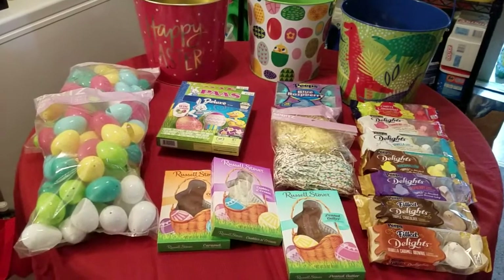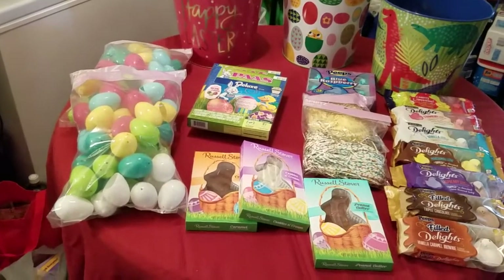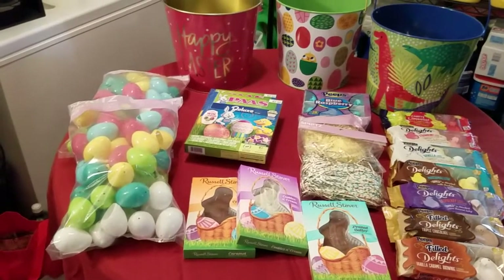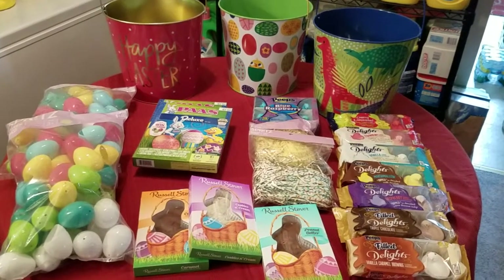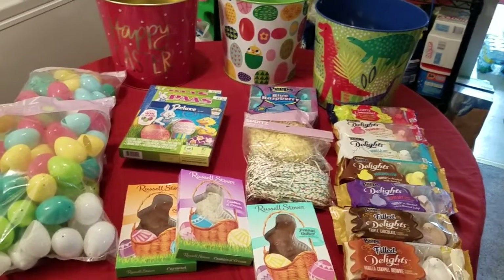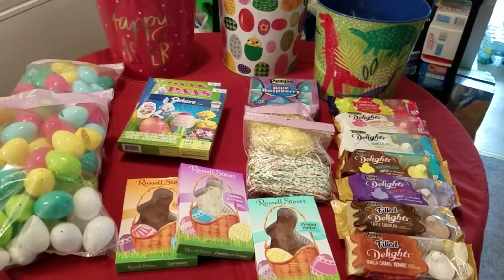You can get that coupon by texting the word basket to 827438, or by clipping the coupon from the weekly ad, or by simply having the Cartwheel app. I am going to show you guys the deals that I was able to score for what I needed for my three little ones in just a second.